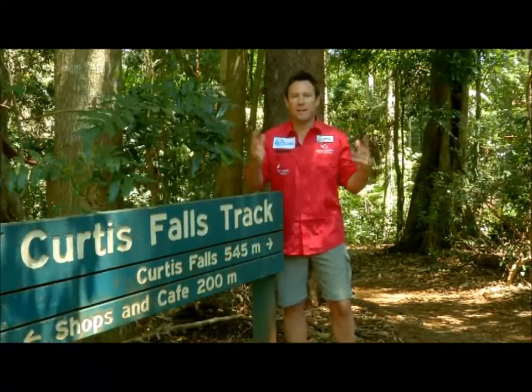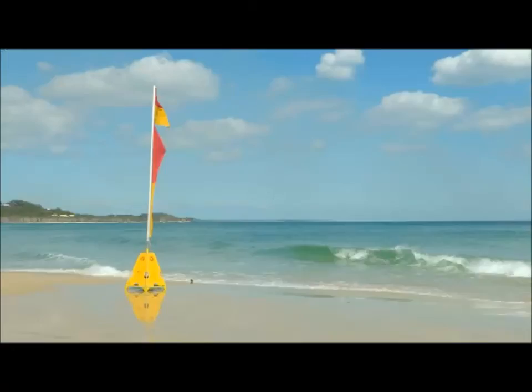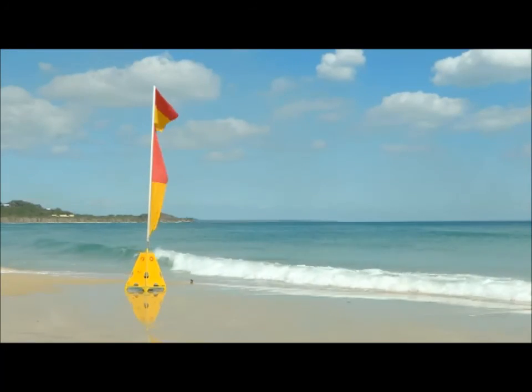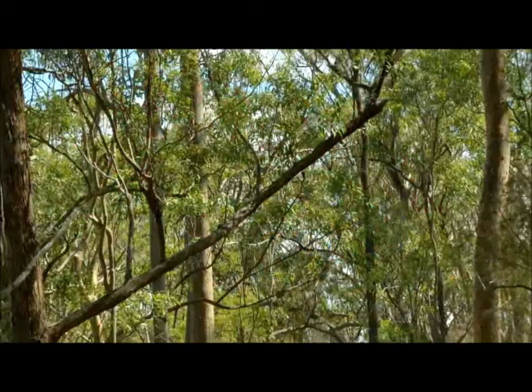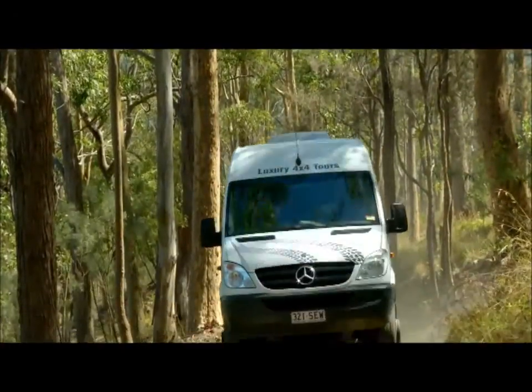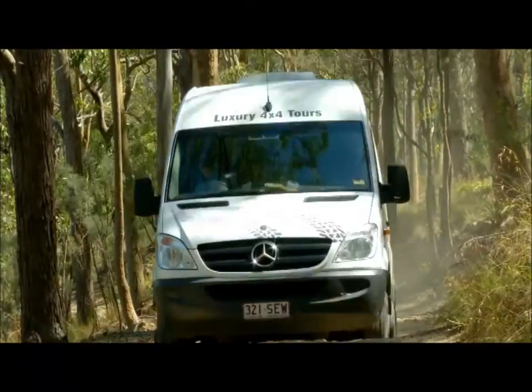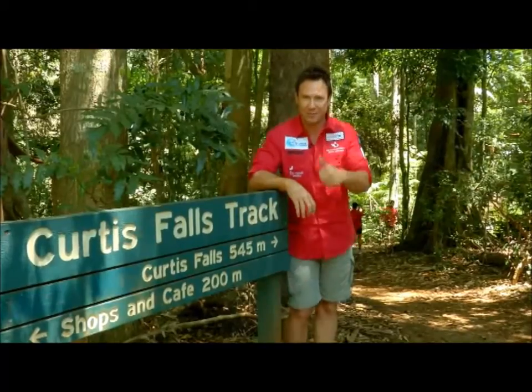It's another beautiful day to start our third day of this wonderful Queensland adventure. When most people think about the Gold Coast, they automatically think about the beautiful beaches and the theme parks, but what they are forgetting is just a 20-minute drive up into the mountains here at Tambourine. They can experience four-wheel driving — it's nature's adventure playground — and of course the beauty of the subtropical rainforest. Let's go exploring.